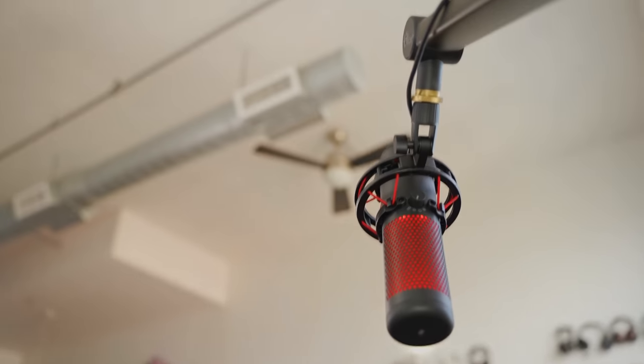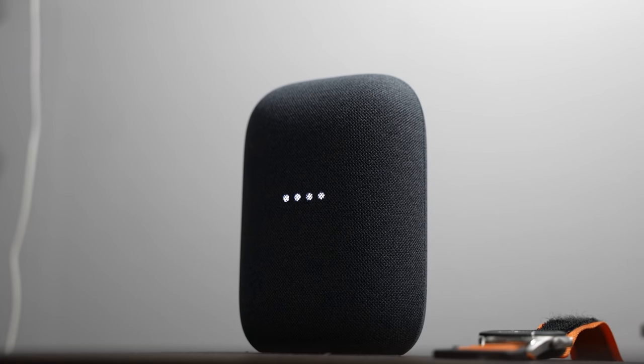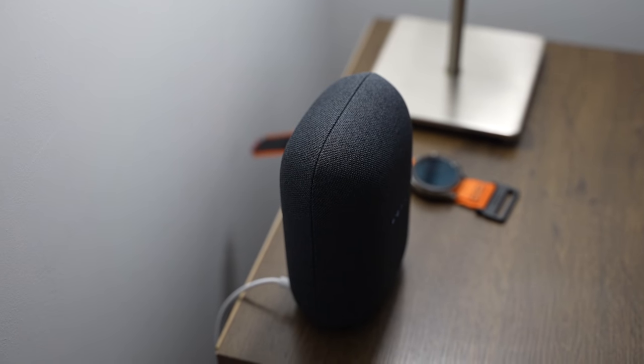So the speaker test is done, and they both sound good — honestly, they do sound good. I've got a much larger apartment with really high ceilings, and they still do a good job generating enough sound to fill up most of the space. Starting off with the Nest Audio, it was loud and clear, but it was a little bit flat on the mids, and you could tell the center of the song felt a little bit far away.